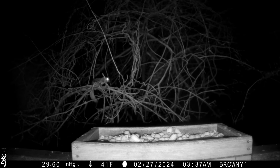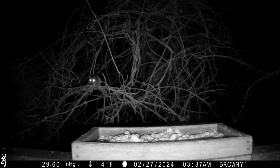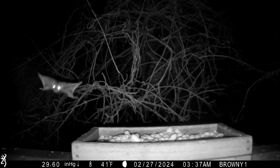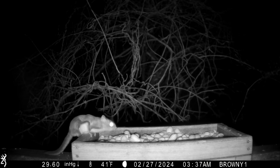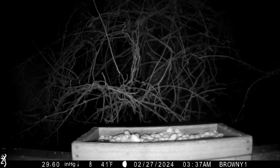This is about 20 minutes later. I don't know if this is the same squirrel or not. Flying squirrels are supposed to be very social animals, but my trail cams haven't captured more than one at a time yet.